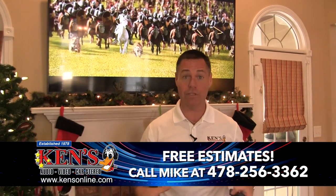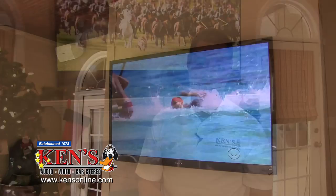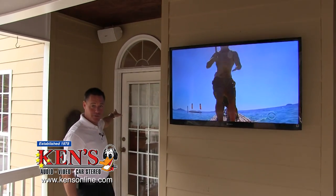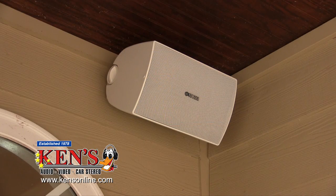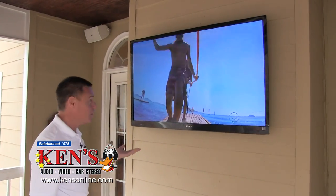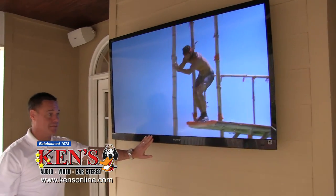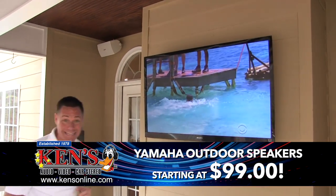You need to call me — the estimate is free, the number is coming up on the screen. Let me come out and design a theater for you; we always hit budget and we always have service. What's cool about this is this TV was from the other house, and we tie it into a Yamaha amplifier that's back in the middle of the house so you don't have to have an amp outside. These speakers are made to be outside.